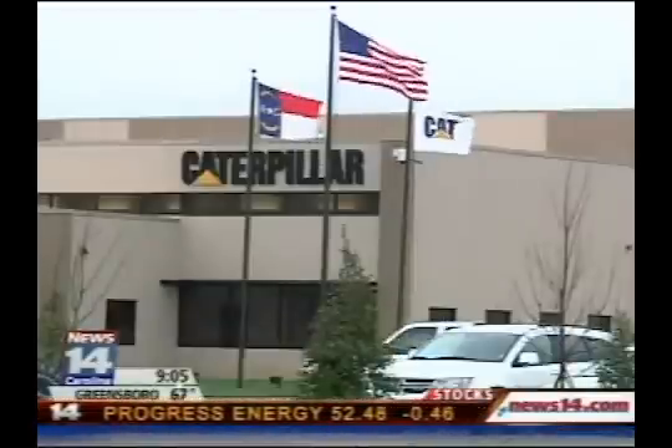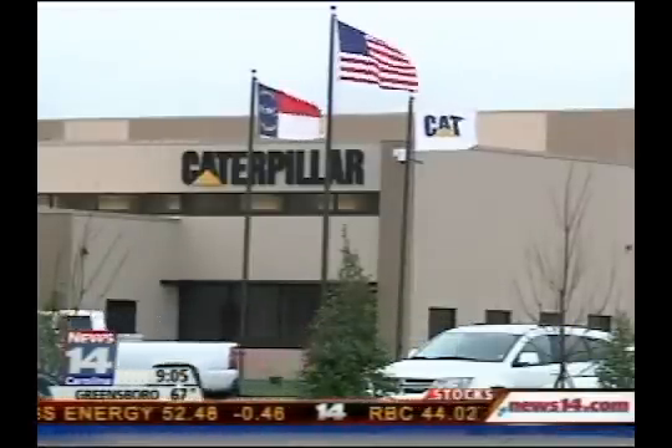Reporting in Winston-Salem, Ed Scannell, News 14 Carolina. The Winston-Salem facility is Caterpillar's 10th in North Carolina. The locations include Cary, Charlotte, and New Bern.